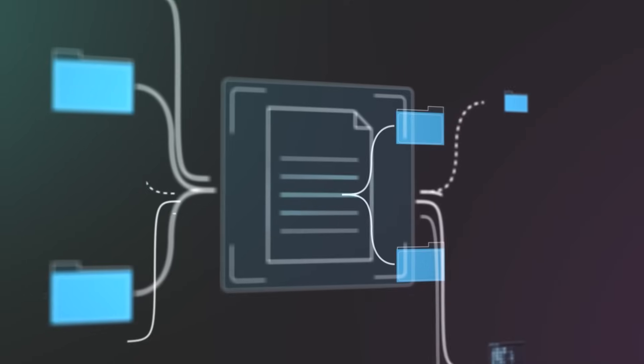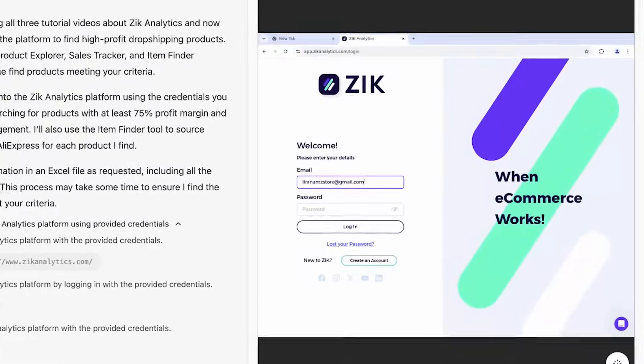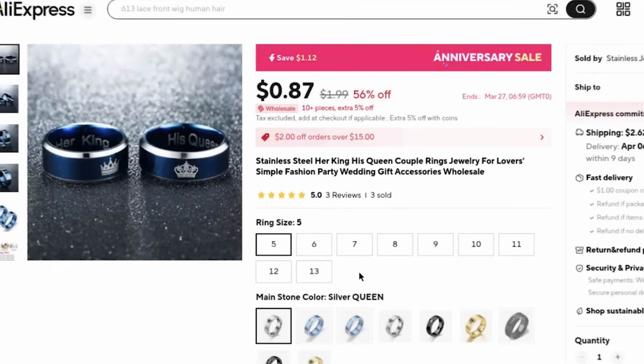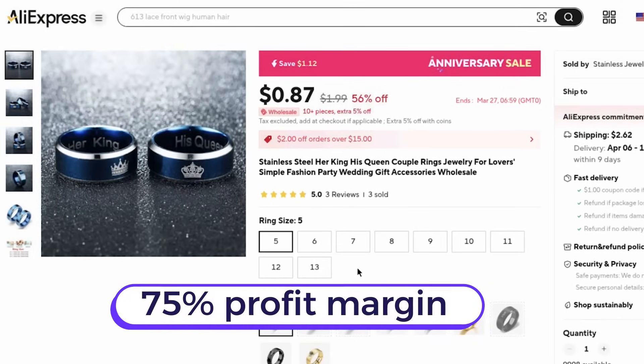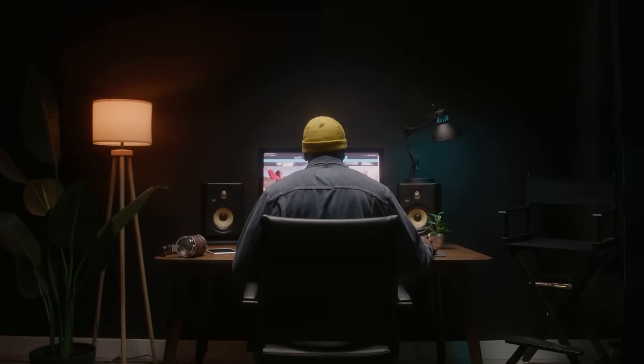In this video, we're going to ask an AI agent to autonomously create the most efficient product research process using Zeke Analytics. It'll log in by itself into Zeke Analytics using the username and password we provided — we literally made login credentials for an AI agent. It will find five dropshipping products along with their sourcing from AliExpress, with at least a 75% profit margin and high social media engagement.